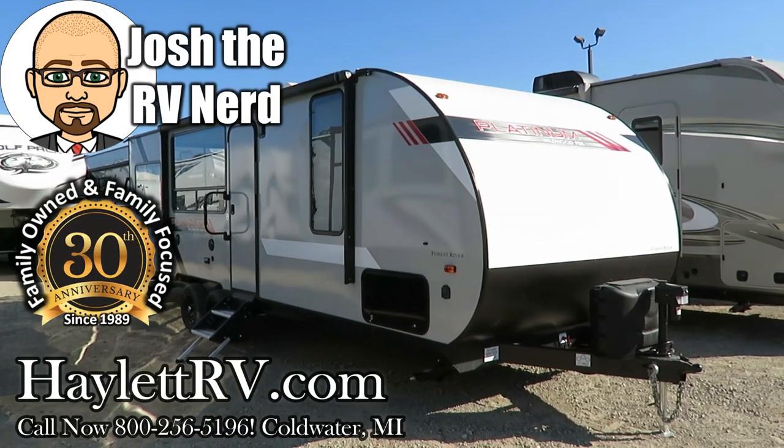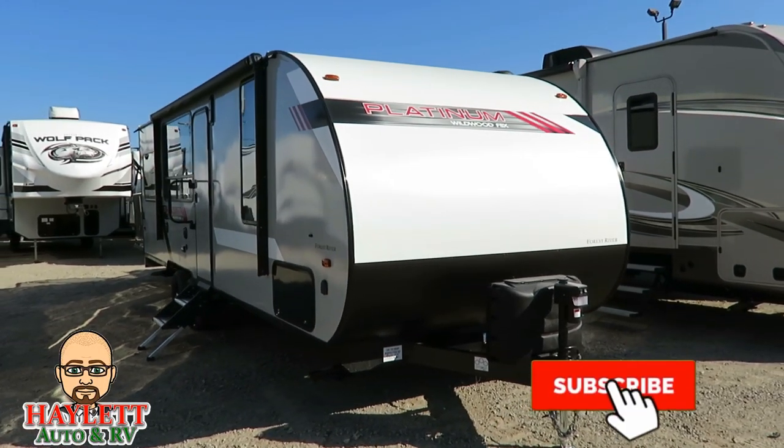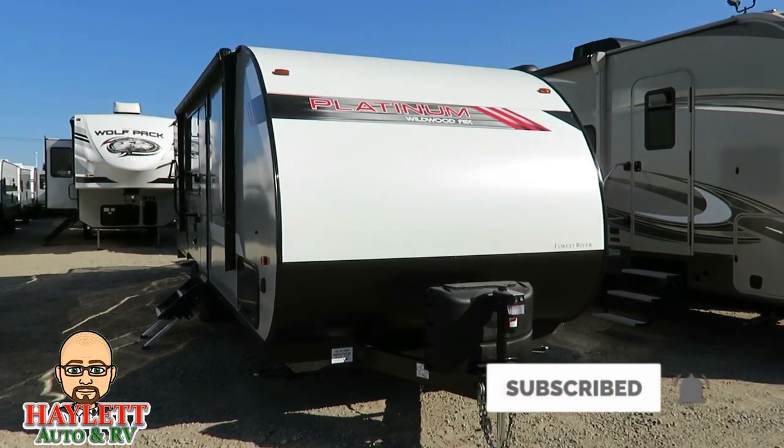Did you know that on any Wildwood FSX you can upgrade it to a fiberglass skin? Well, we knew that here at Halet RV of Coldwater, Michigan.